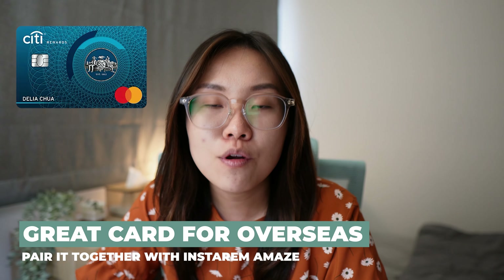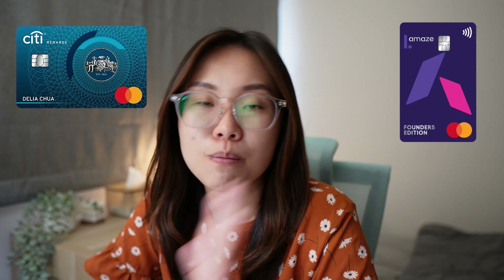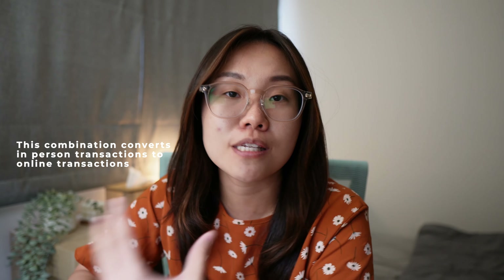After hitting the $1,000 cap on HSBC Revolution, I would then go to the City Rewards credit card. City Rewards is a great card for people going after miles when overseas — pair it with Instarem Amaze, use that credit card overseas, and it can earn you four miles per dollar because of this pairing. City Rewards by nature, if you use the card alone, is only for online transactions and some in-person transactions listed in their T&Cs. But when you pair it with Instarem Amaze, it converts in-person transactions to online, and that way you earn four miles per dollar, capped at $1,000 per statement month.